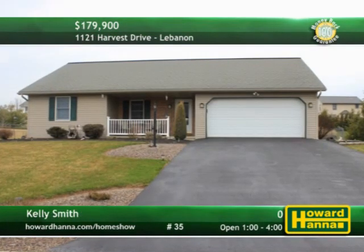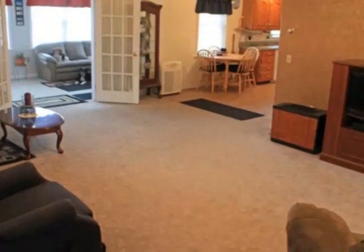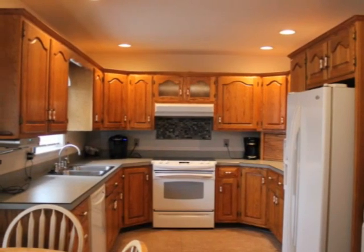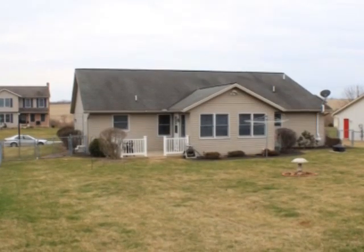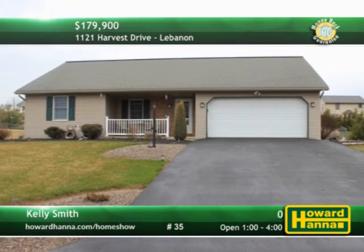A level lot in Lebanon sets the stage for this quaint two-bedroom, two-bath ranch home. Its open layout includes almost 1,500 square feet of living space. A tile backsplash is a cheerful touch in this country-style eat-in kitchen. French doors open to a four-season sunroom, one level above a large, unfinished basement. Breathe fresh air on the back patio, part of a level, fenced-in yard. Kelly Smith can tell you more and provide a personal tour today.